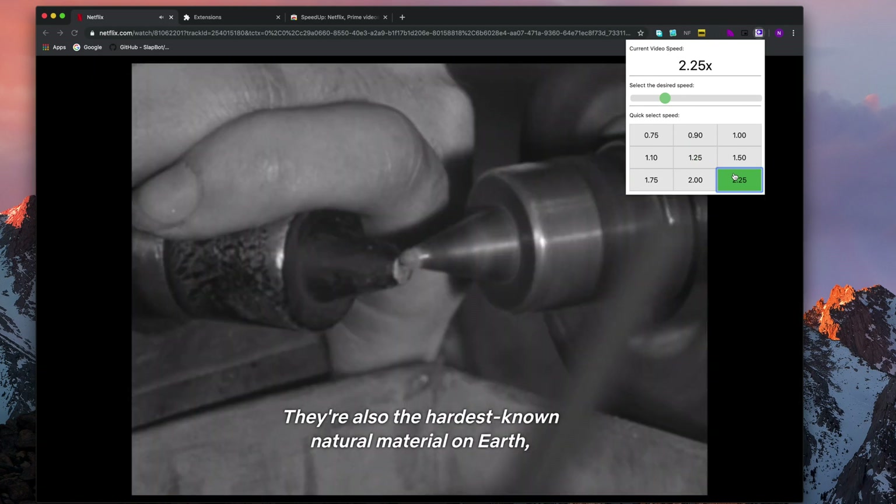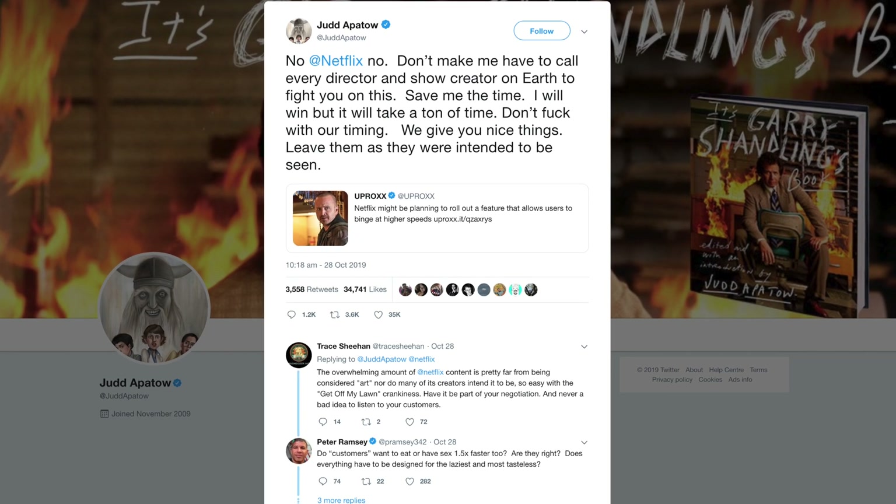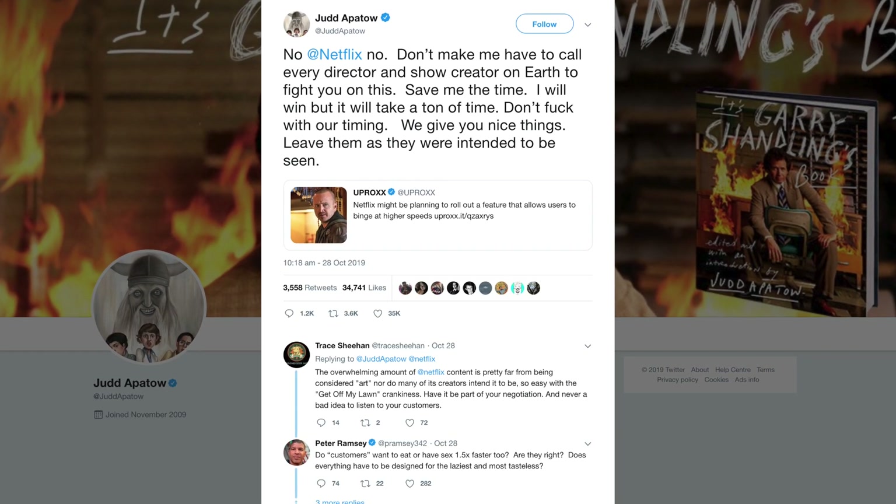Of course, some filmmakers aren't going to be happy with these updates, and like always, they've shared their thoughts on Twitter. Netflix didn't really like the feedback it got, so Netflix, being the customer-centric company that it is, held back on it and took it away.